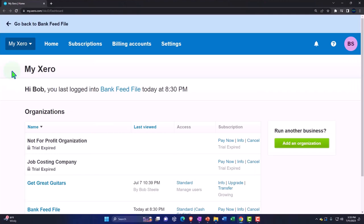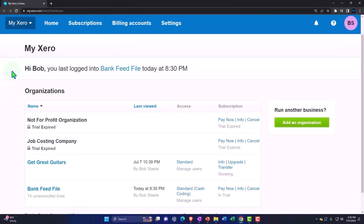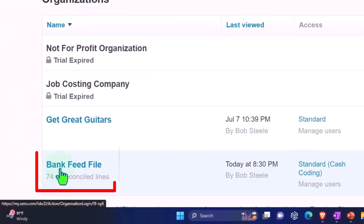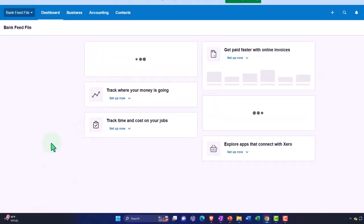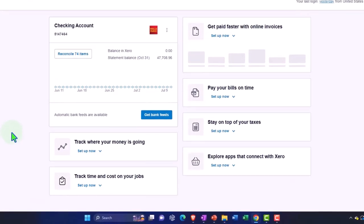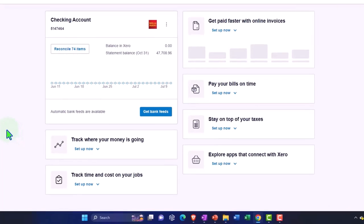Here we are in our custom Xero homepage, going into the company file we set up in a prior presentation — the bank feed file. We're going to duplicate some tabs because we want to put our two major financial statement reports in them: the balance sheet and income statement, so we can see how those financial statements are impacted and constructed as we pull information in from the bank feed limbo to the financial statements.